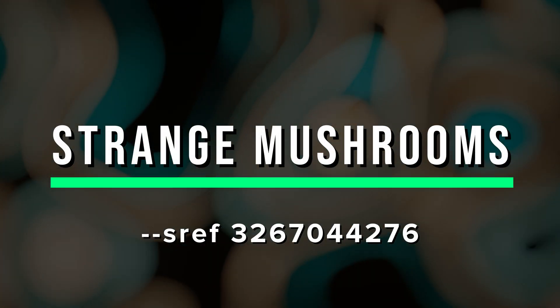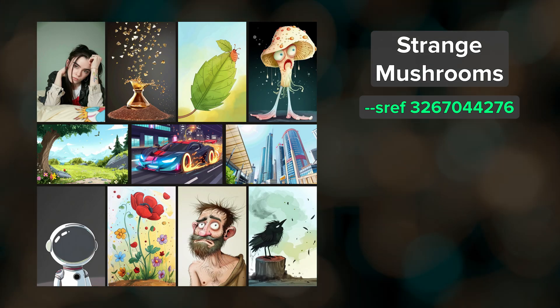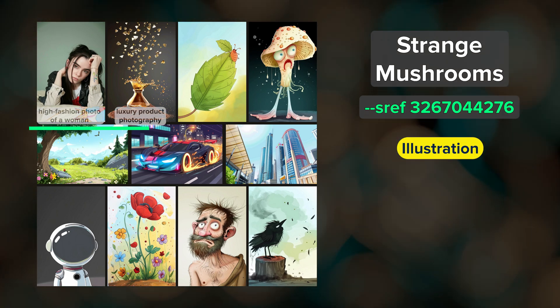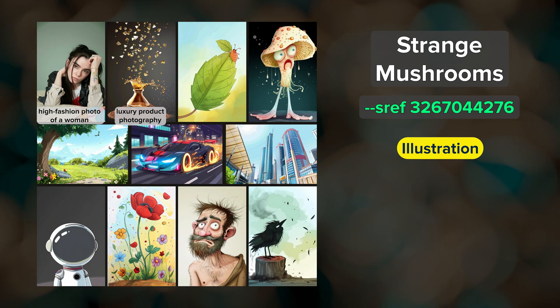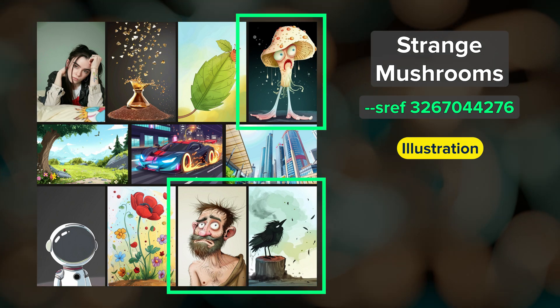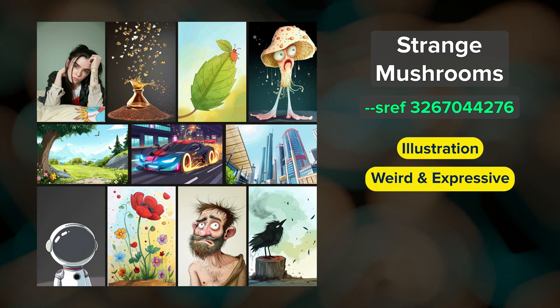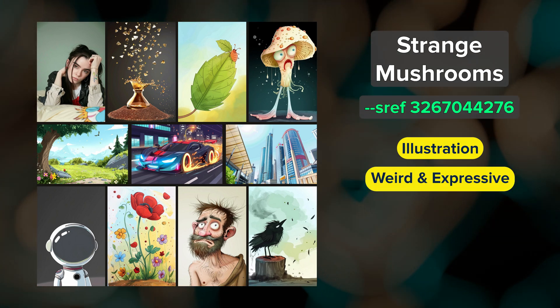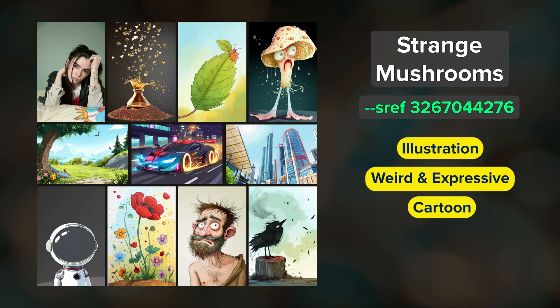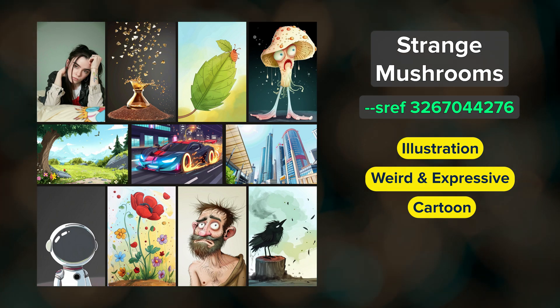Strange Mushrooms. This is quite an interesting SREF that defaults to an illustration style, but you can see with these two prompts up here I was able to get photographic-leaning images as well. Based on these images, it's clearly a candidate for making weird, expressive character illustrations that are a bit cartoony. So if you're looking for an expressive, slightly odd illustration SREF, you might want to try this one out.